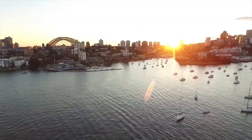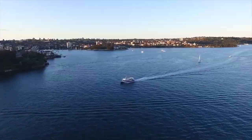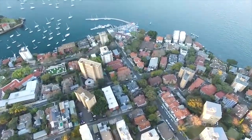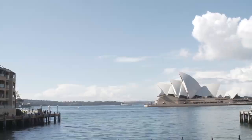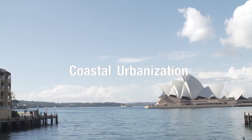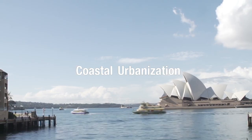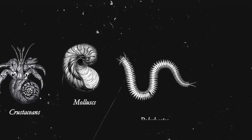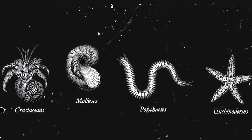With the continuing expansion of cities alongside the Sydney Harbour, shoreline development and habitat loss are becoming more prevalent and we are starting to see the effects of coastal urbanization. The harbour is currently home to over 2,000 intertidal species of crustaceans, mollusks, polychaetes and echinoderms.